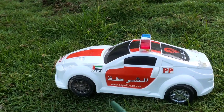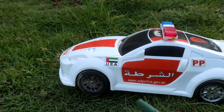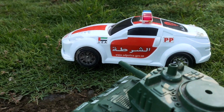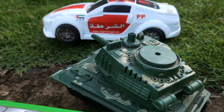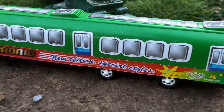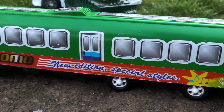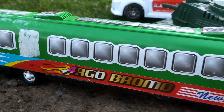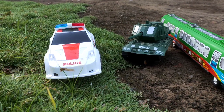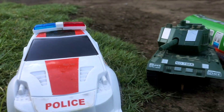Kita menemukan mainan, teman-teman! Ada mobil polisi! Ada tank baja juga, teman-teman! Dan ada kereta super cepat! Ini sungguh keren, teman-teman! Kita menemukan 3 mainan!